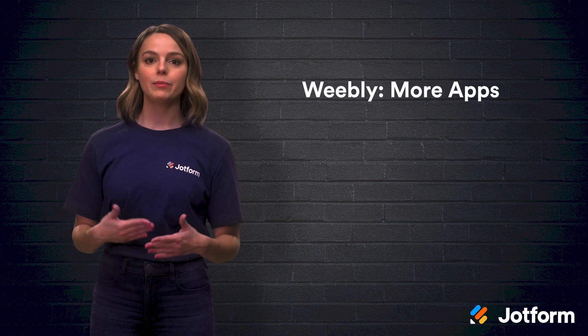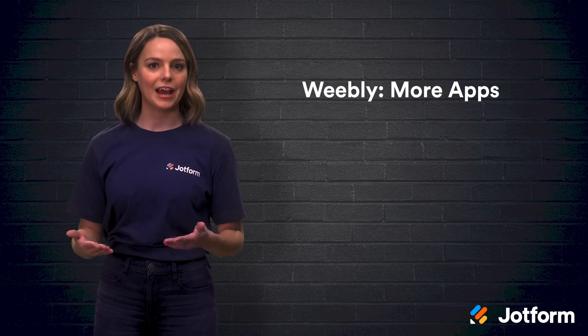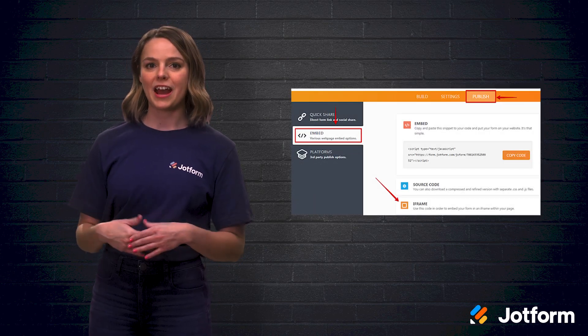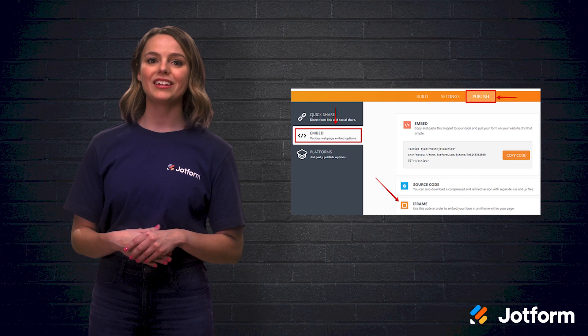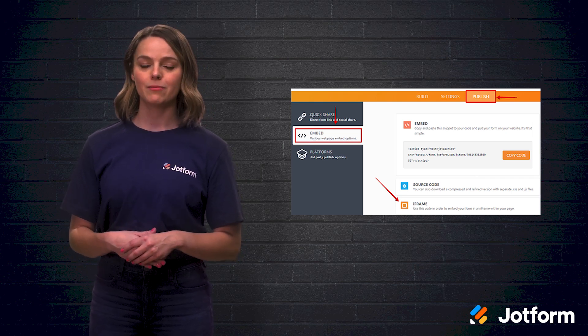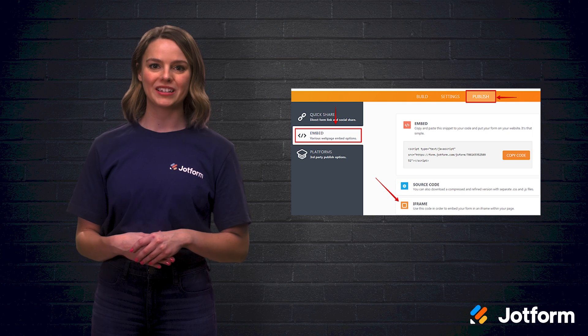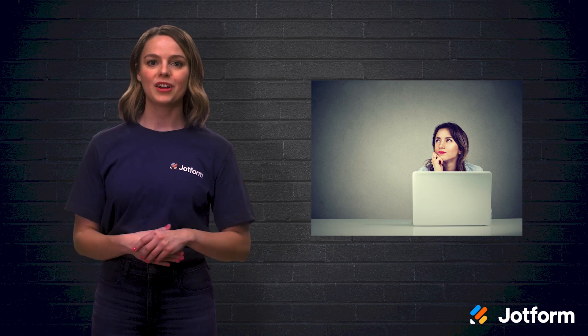When it comes to third-party apps, Weebly is the website builder to choose. While both Wix and Weebly offer third-party software integrations and apps, Weebly provides about 100 features more than Wix. The JotForm Weebly app is also a benefit — it allows you to embed your online forms directly into your website through integrations, which can include PayPal, Mailchimp, Dropbox, and more. You can also embed JotForm forms directly to your Wix site, but there's no dedicated app to simplify the process. Choosing between the two depends on what you consider most important.